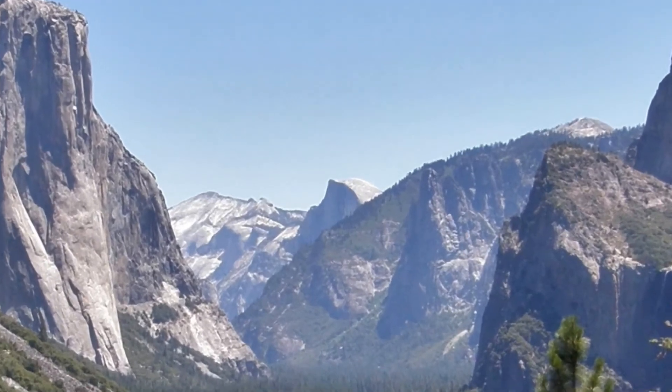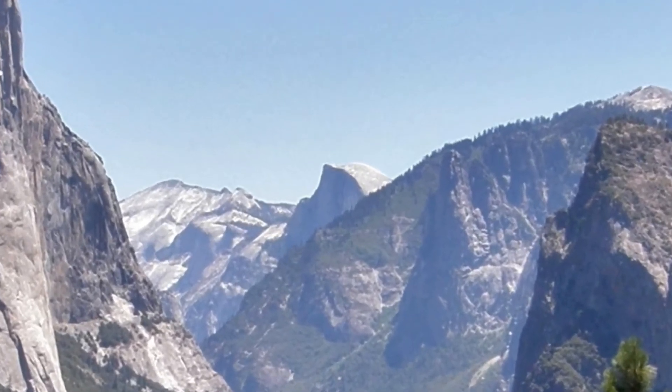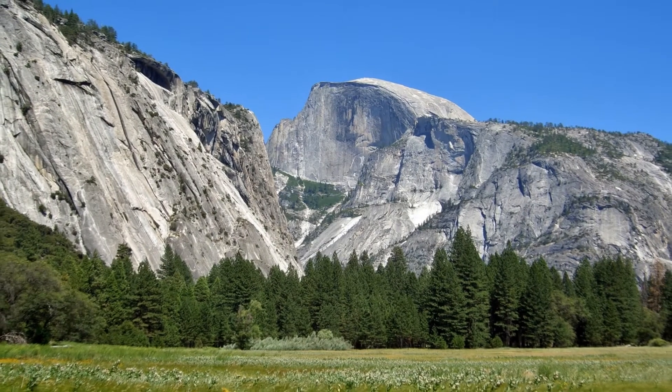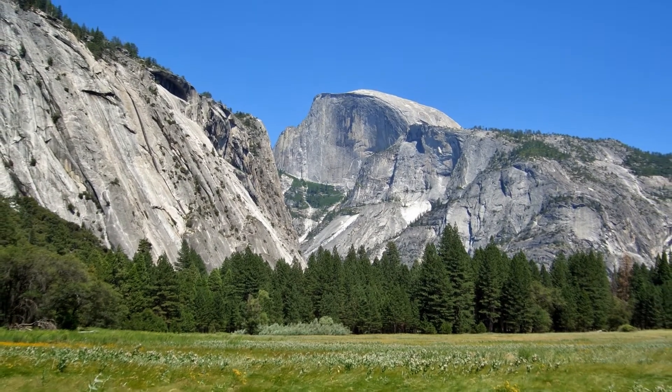Half Dome is the appropriately named mountain at the farthest point in the valley. It may be the single most photographed thing in Yosemite and is included in many calendars.